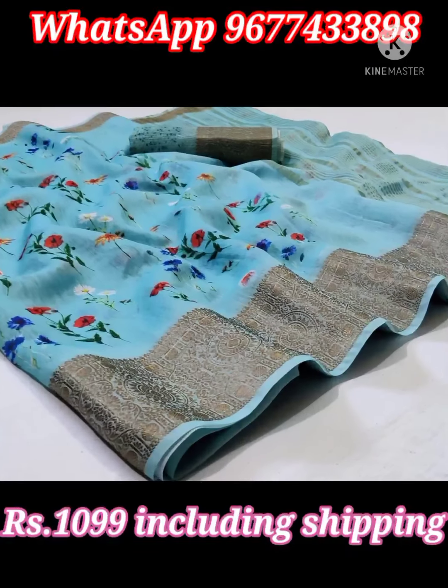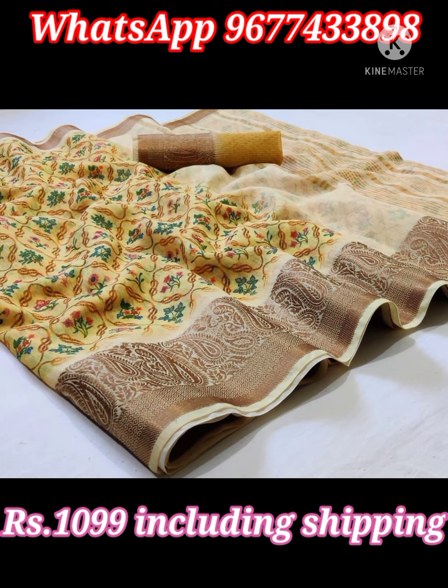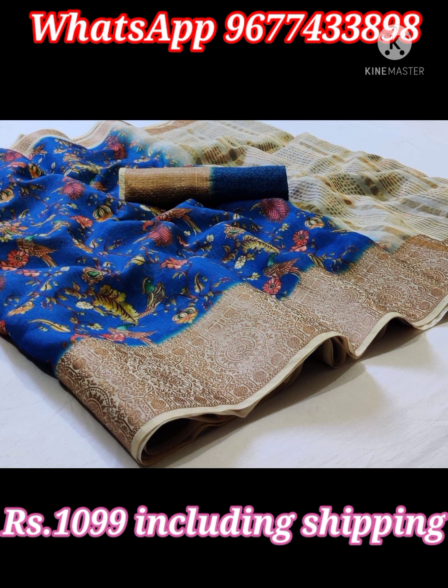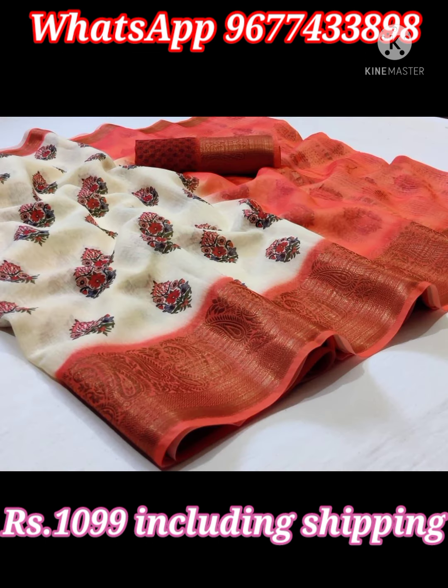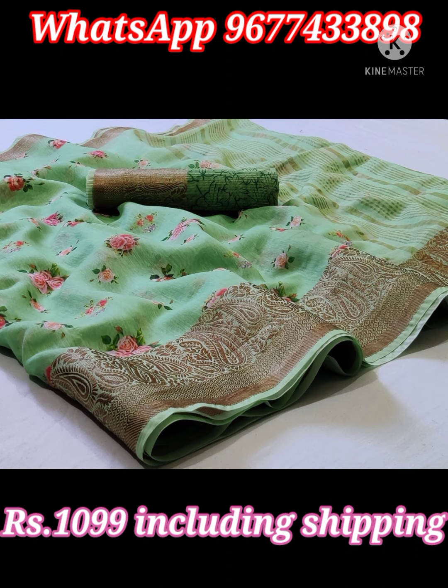Next one is office and family function wear special linen sarees in lovely colors. Elegant look sarees have beautiful color combination floral design digital print all over the body and jacquard woven border. Saree comes with contrast weaving pallu and contrast blouse piece with border. Price is 1099 rupees including shipping all over India.